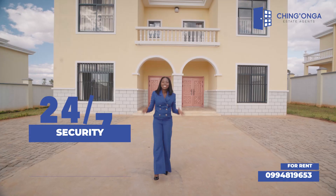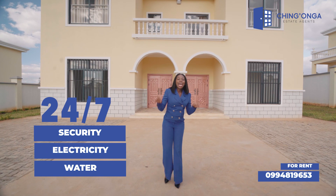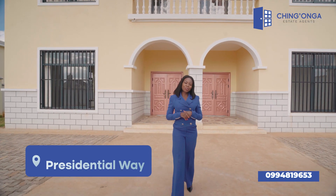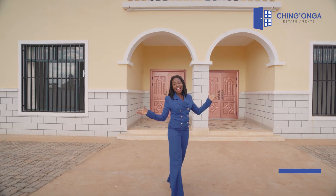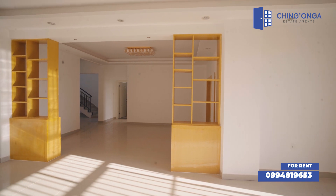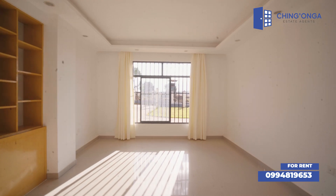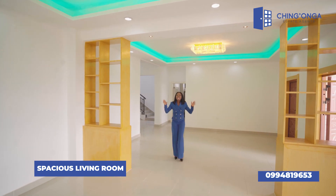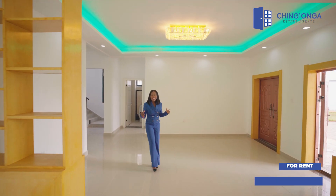We have 24-hour security, 24-hour electricity and water, and we are sitting right on the Presidential Way — it doesn't get any better than that. This is a very beautiful house with a spacious living room and dining room that lets in a lot of light with the whiteboards beaming.